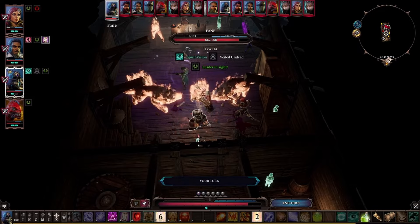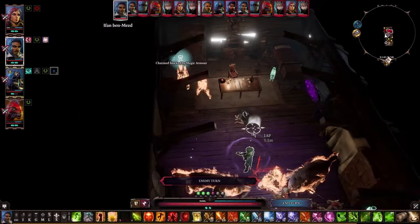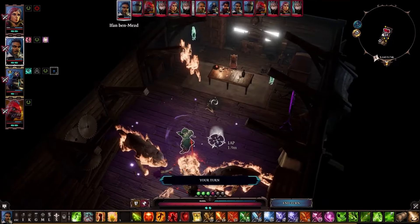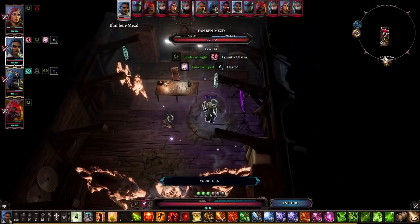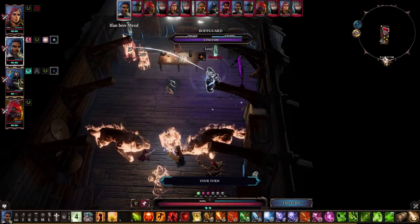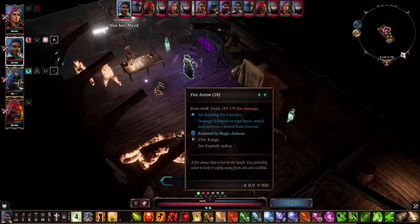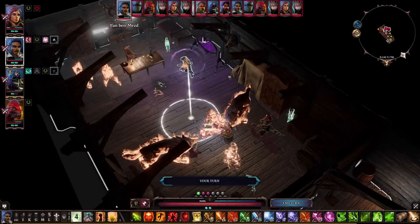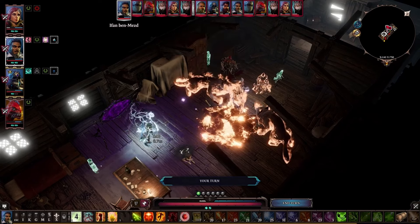Divinity Original Sin 2 has a similar length to Baldur's Gate 3, so it will take you 100-plus hours to complete all the content, which might be a bit much for some players. Unfortunately the game's ending leaves a lot of players unsatisfied. It's not bad to the point that it feels incomplete, but it's clear Larian planned to do a DLC or perhaps even a sequel and just never got around to it. Now that Baldur's Gate 3 is complete and Larian has confirmed a return to their own IP, many players are clamoring for a direct sequel to this game. I definitely recommend that you go ahead and try it out.